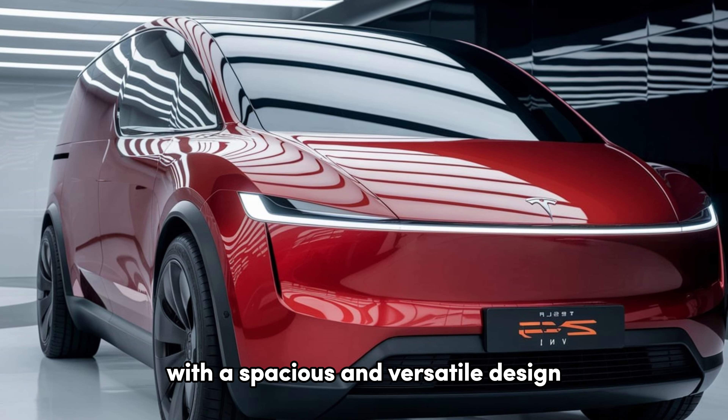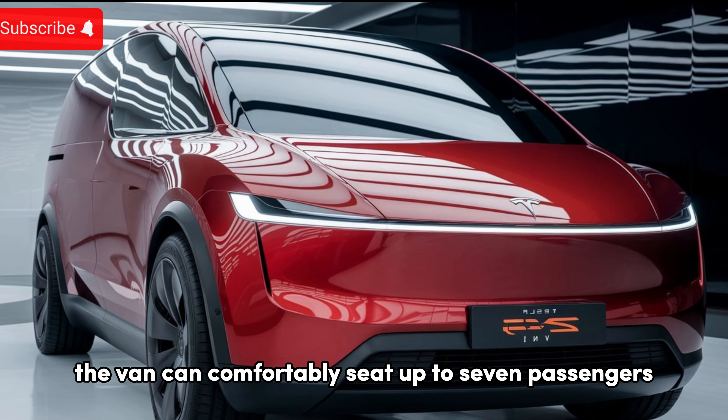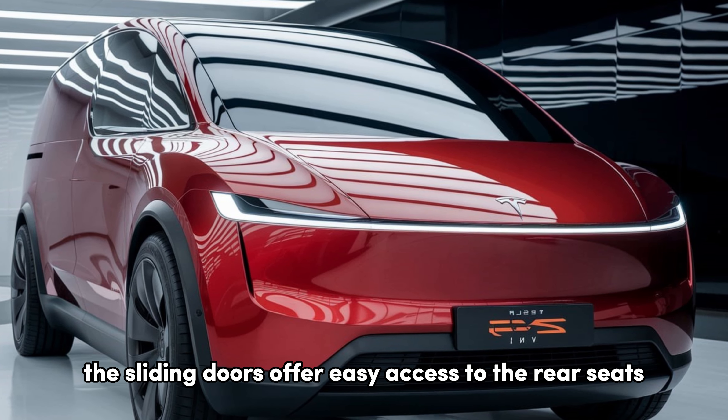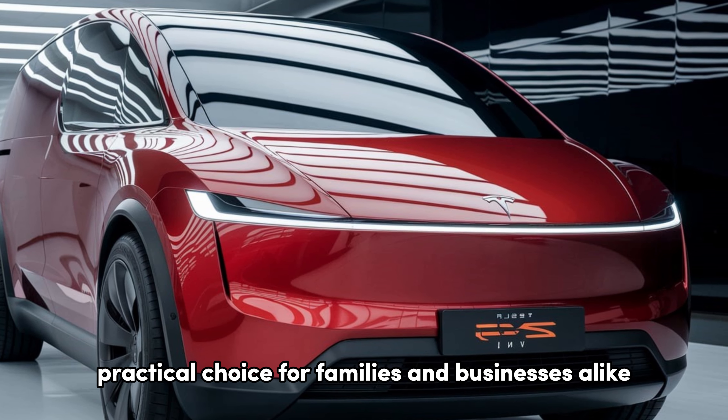With a spacious and versatile design, the van can comfortably seat up to seven passengers. The sliding doors offer easy access to the rear seats, making it a practical choice for families and businesses alike.